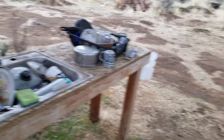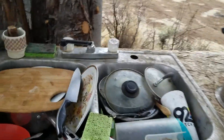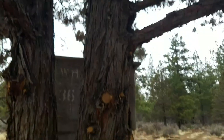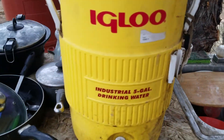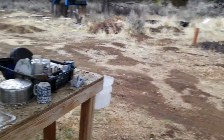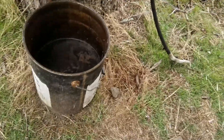This is the outdoor kitchen sink. Got some dishes, gray water, and a rack under this nice cedar tree.